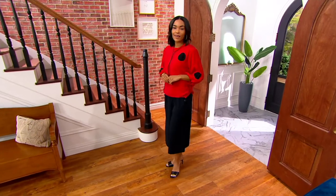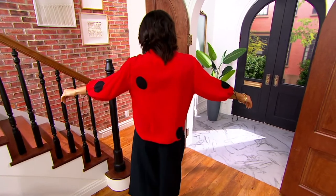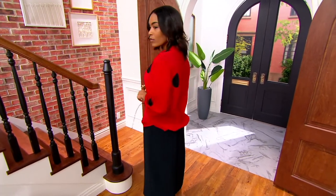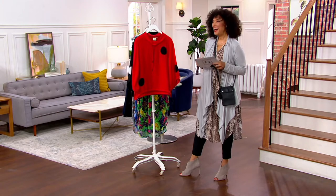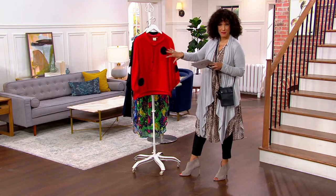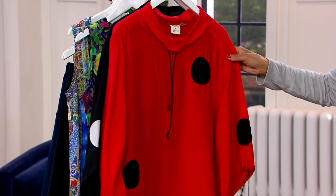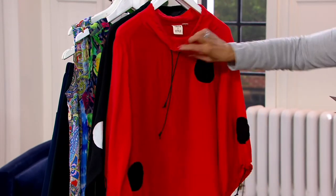The next item we have in the show is from a brand called Truth and Style, and this is a short dolman top with applique dots. How fun is this? I described this as playful chic, because that's really the vibe with this top. You've got the large applique dots — I love the placement of these as well as the scale — and then the draw cord detail at the neckline.